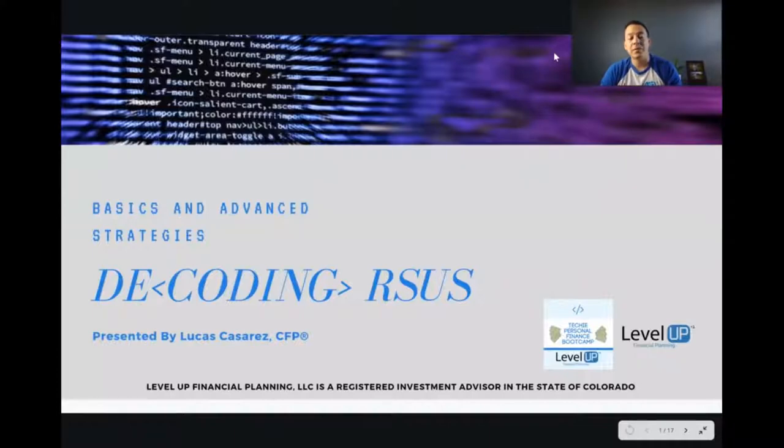Hello, thank you for joining Techie Personal Finance Bootcamp. Today I'm going to be speaking about decoding RSUs. We'll cover a wide range of topics: the basics of RSUs, and at the end some advanced strategies that I like to use with my clients. Hopefully this will give you the confidence to navigate your restricted stock units as you receive those as awards and forms of compensation.